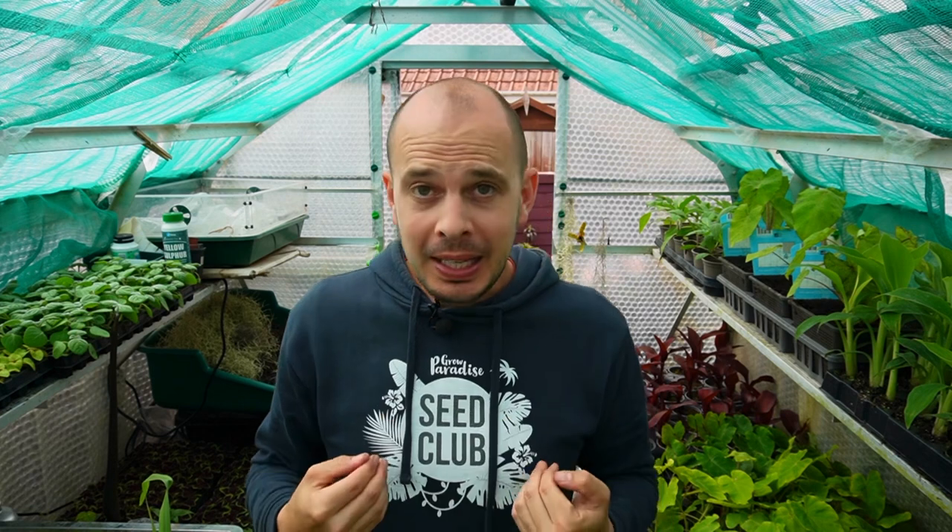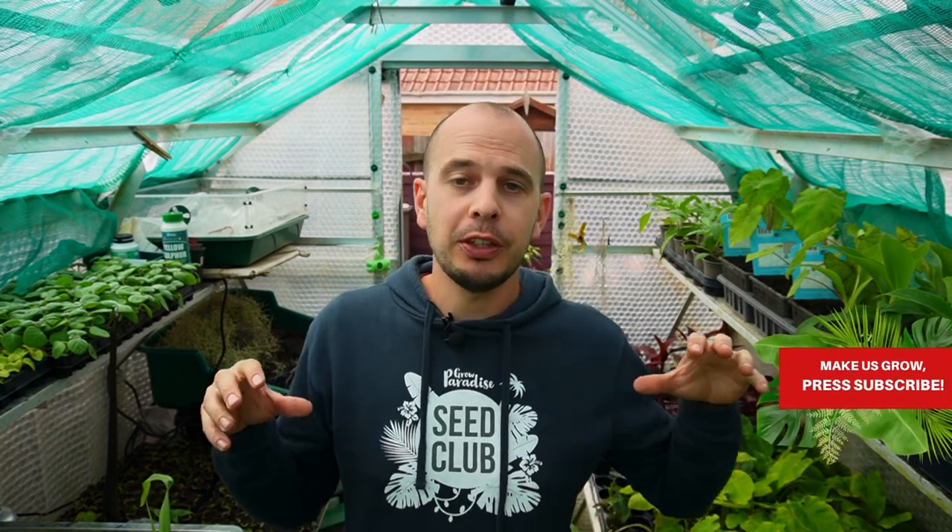Do you notice anything different in my greenhouse? The bubble wrap is still up but I've added shade netting. It's getting to that time of year for me in Dorset where the ambient temperatures and the amount of sunlight we're getting is just getting a bit too hot for everything in my greenhouse. I'm going to be experiencing this a lot earlier than people in the north of the UK or other parts of the world that have slightly cooler temperatures.